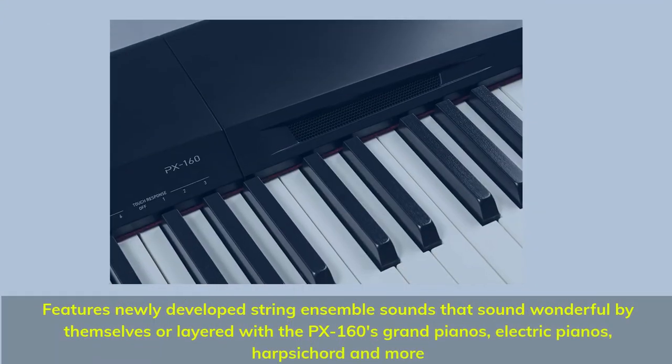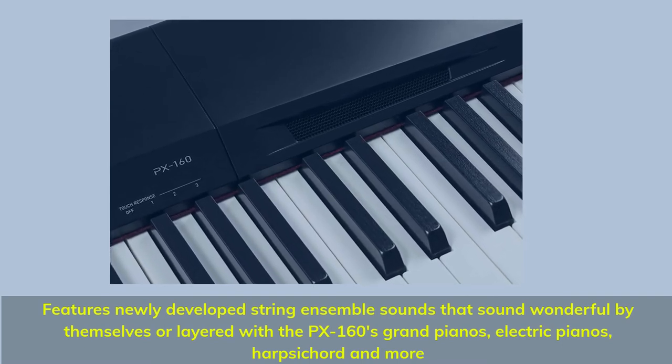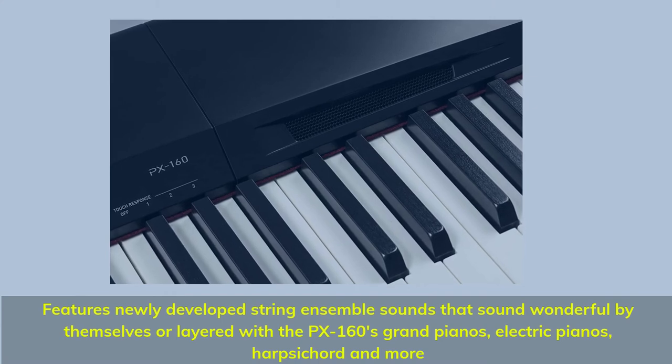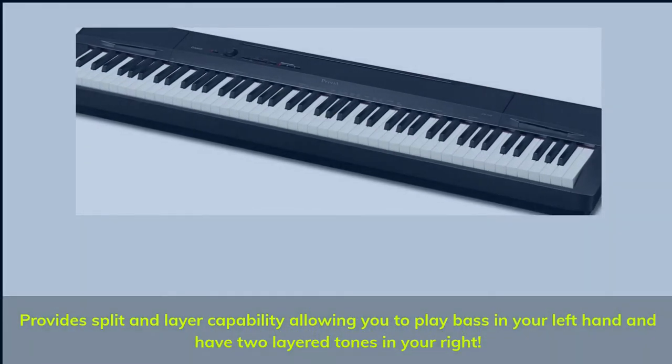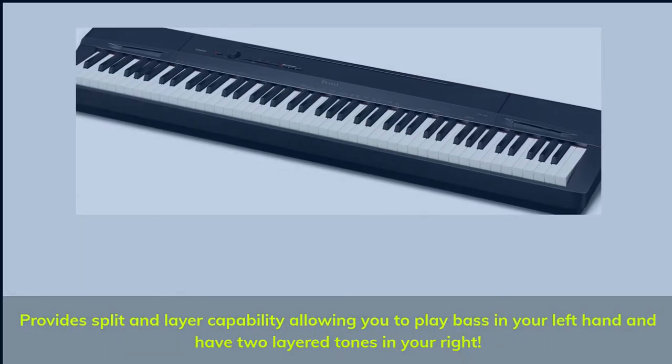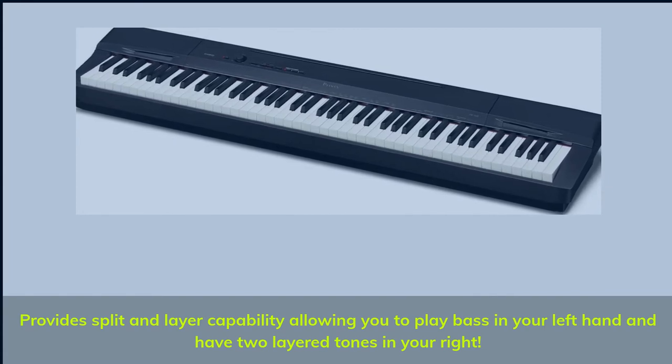Features newly developed string ensemble sounds that sound wonderful by themselves or layered with the PX160's grand pianos, electric pianos, harpsichord, and more. Provides split and layer capability, allowing you to play bass in your left hand and have two layered tones in your right.